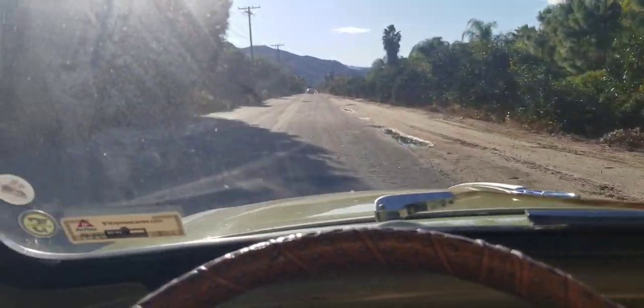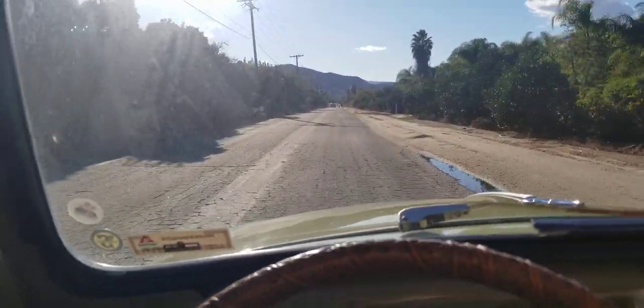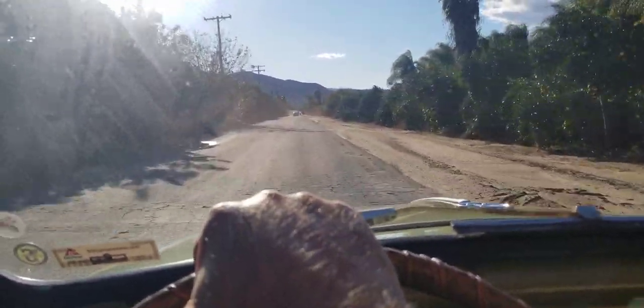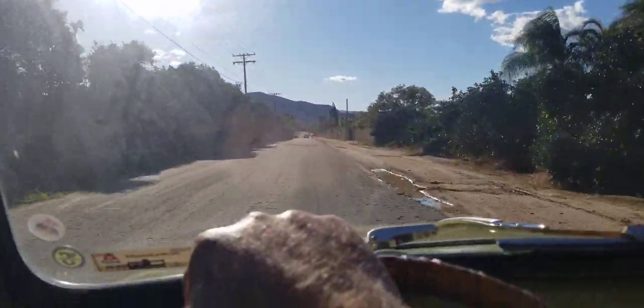That's all the orange groves. The city of Riverside has lots of orange groves — used to be an orange city, but a lot of it's gone now.